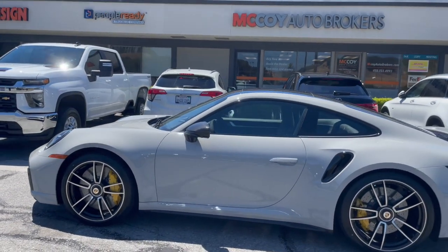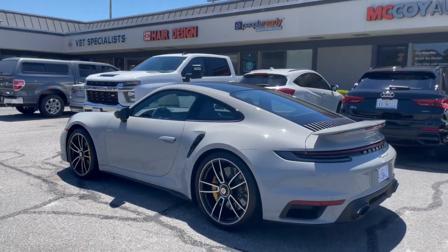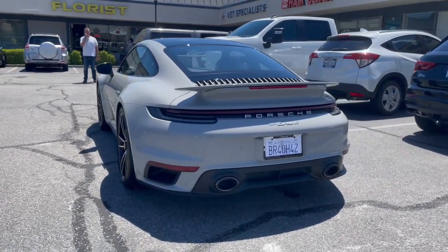If you're new to our channel, subscribe to McCoy Auto Brokers. Follow us on Facebook, like our page on Instagram. See why we're Yelp's number one rated auto broker in Marin County.